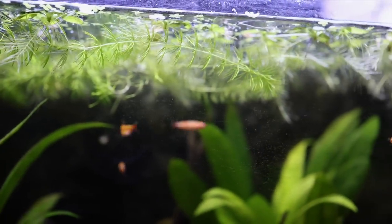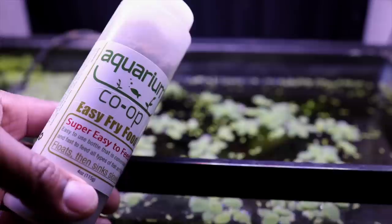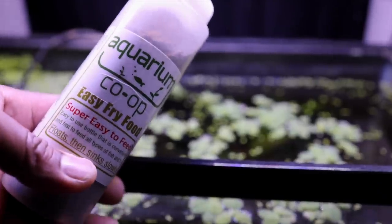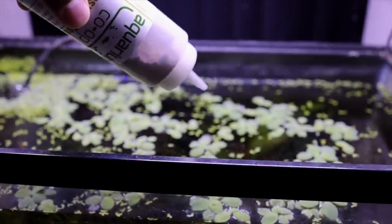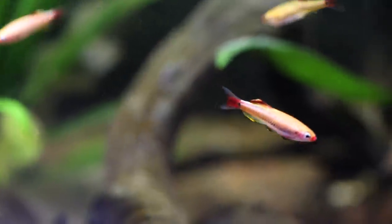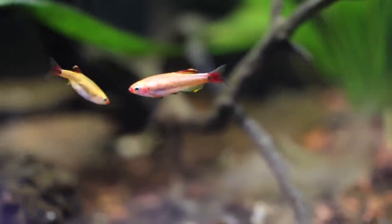White clouds are one of the easiest egg-scattering fish to breed. Have some floating plants with root structures or tight leaf patterns, and in just a few months you may see some very tiny baby fish swimming at the surface. Make sure you have some very fine food on hand to feed the newly hatched babies — I like to use easy fry food or finely crushed flakes. White clouds are actually endangered in the wild due to loss of habitat, so keeping them and sharing them with others helps keep this fish in the hobby.